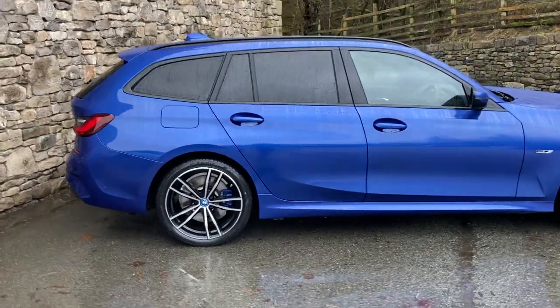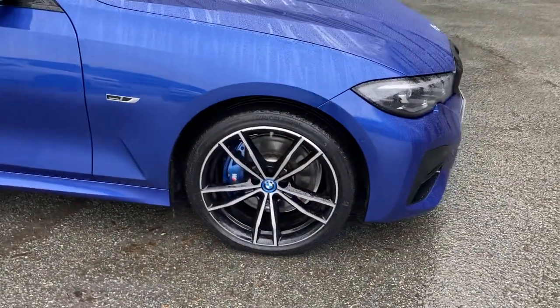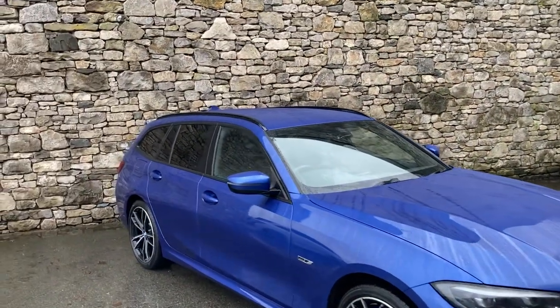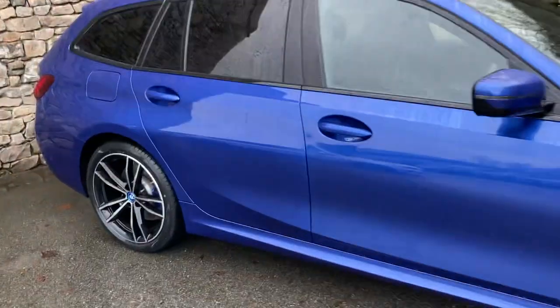Spec-wise it's got the M Sport Pro pack, so we've got these gorgeous 19-inch diamond-cut alloy wheels with upgraded M Sport brakes — you can see there with the blue brake calipers. It also gives us the black grille, black roof rails, black around the windows, and sun protection glass as well. So that's the outside — I'll get inside before I get too wet.